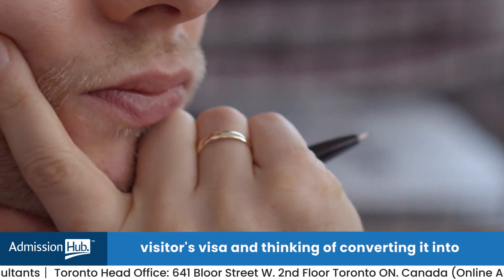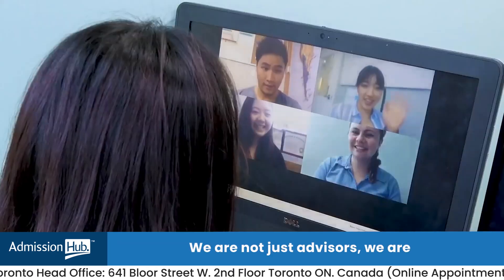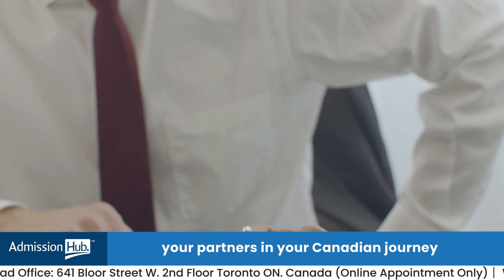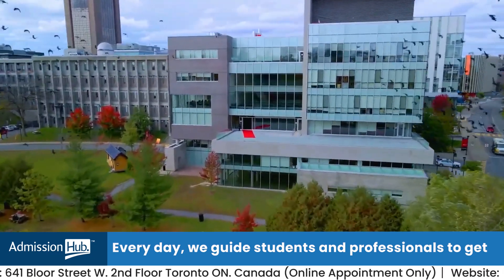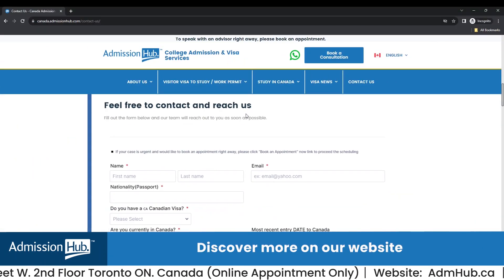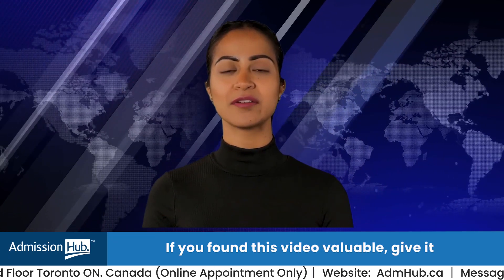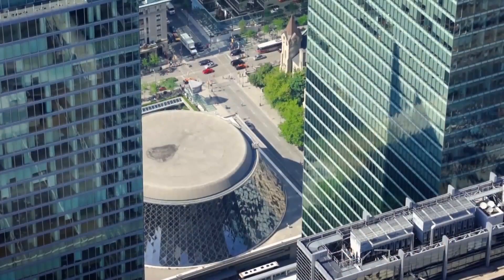At Admission Hub, we are not just advisors — we are your partners in your Canadian journey. Every day we guide students and professionals to get their visitor's visa converted into a study visa. So why wait? Discover more on our website. If you found this video valuable, give it a thumbs up and share it with fellow explorers dreaming of their Canadian adventure.